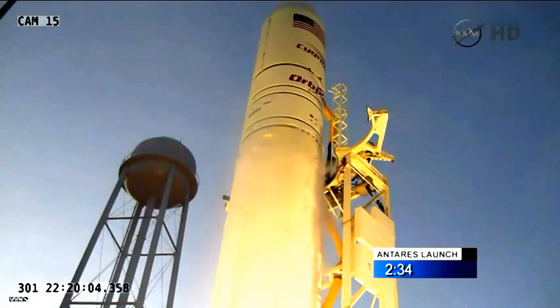Copy that. 401, confirm starter preliminary oxidizer tank pressurization. Confirmed.